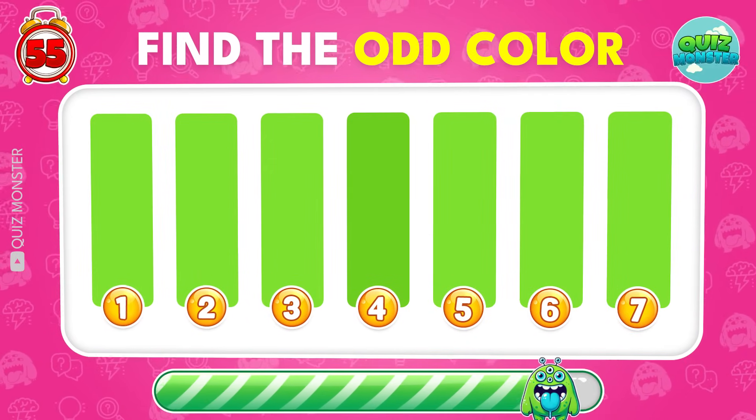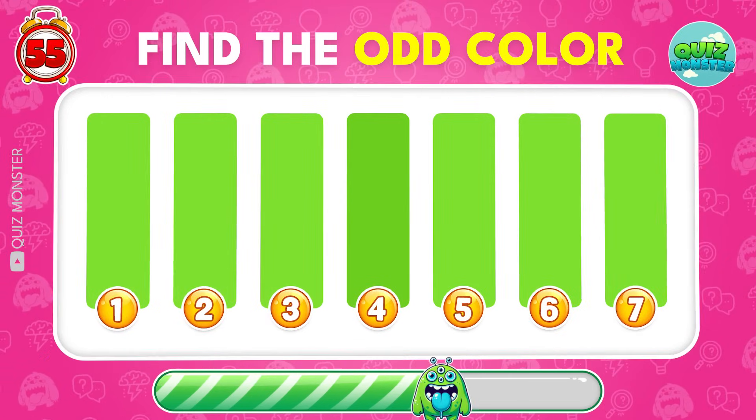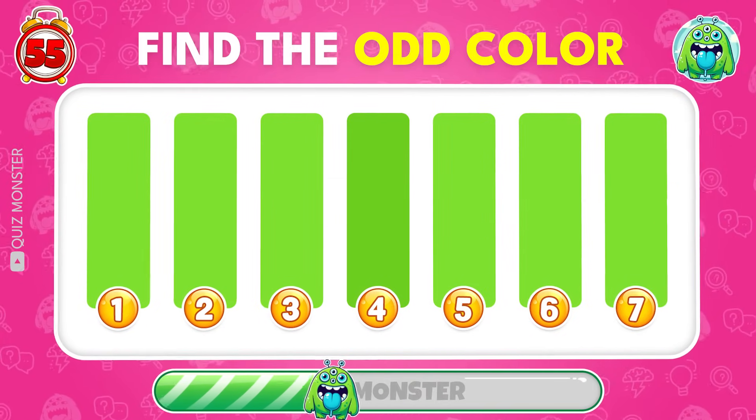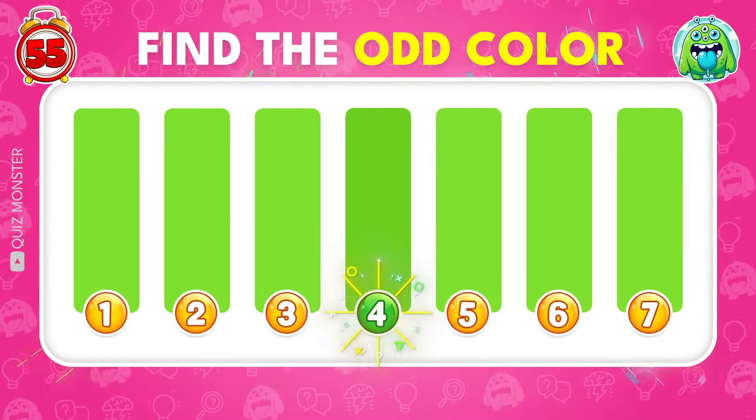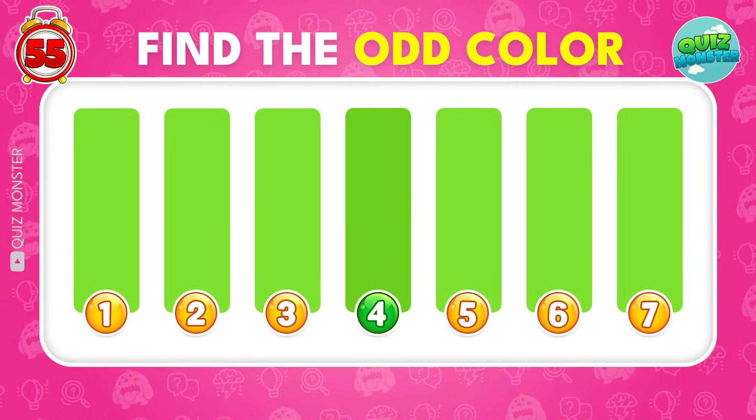All colors are the same, but one is standing alone. Yes! The answer is four.